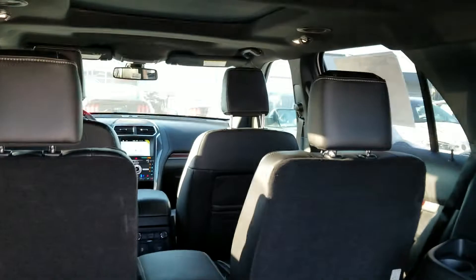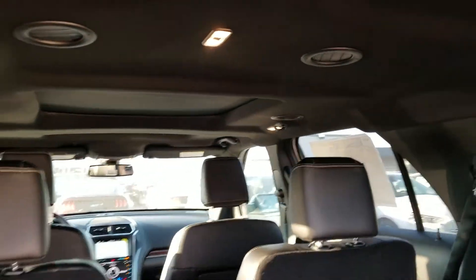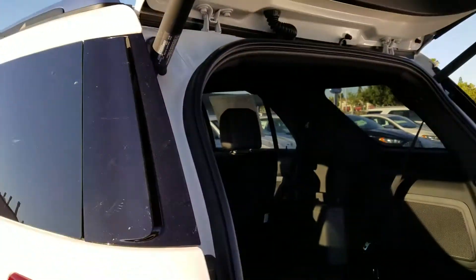It has navigation, a panoramic roof, and a power tailgate.